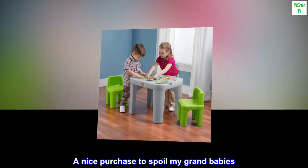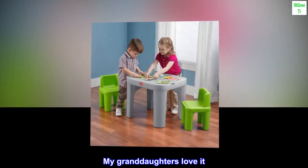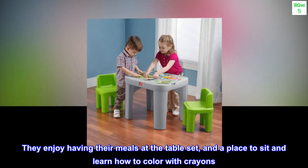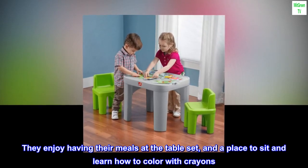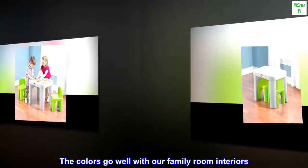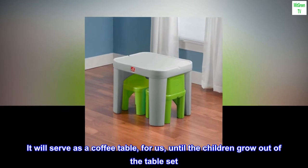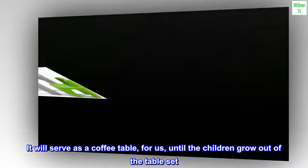A nice purchase to spoil my grandbabies. My granddaughters love it. They enjoy having their meals at the table set, and a place to sit and learn how to color with crayons. The colors go well with our family room interiors. It will serve as a coffee table for us, until the children grow out of the table set.